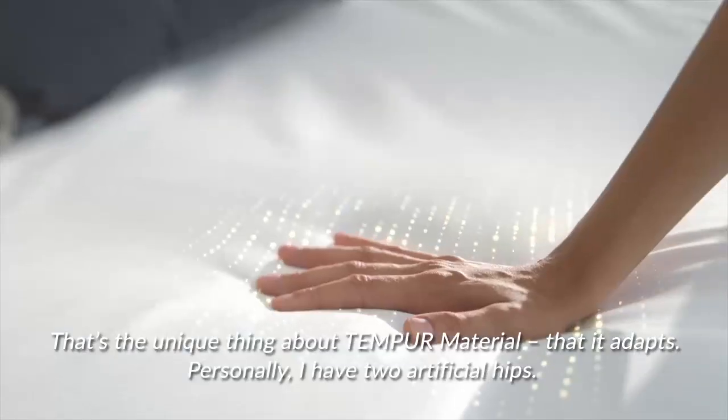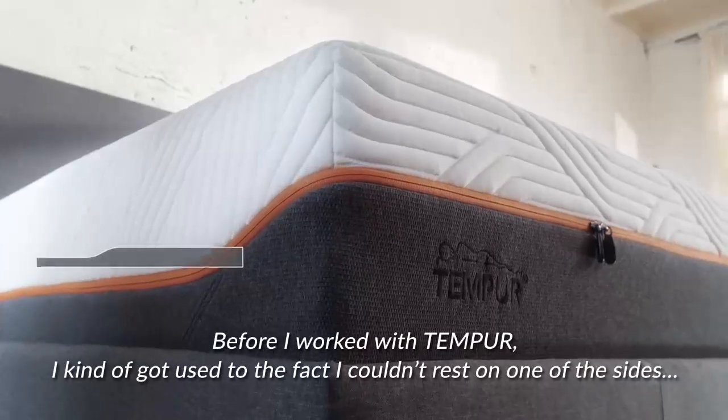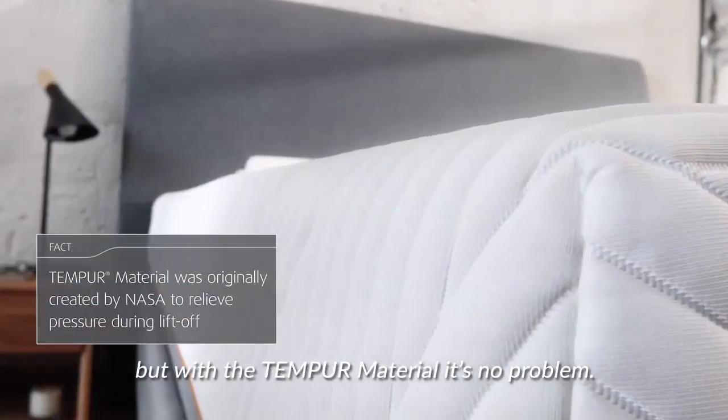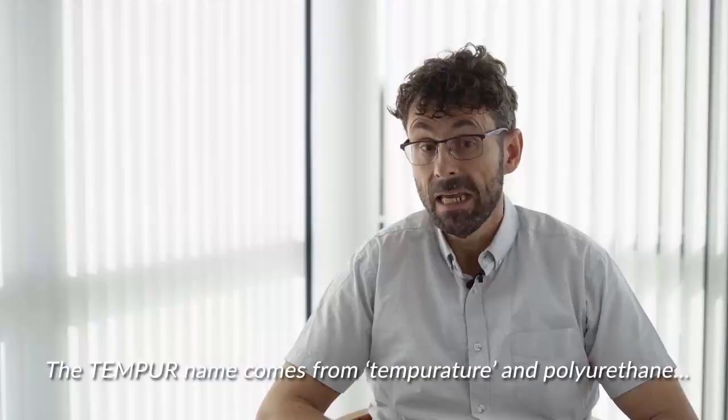Personally, I have two artificial hips. And before I worked with TEMPO, I kind of got used to the fact that I couldn't rest on one of the sides. But with the TEMPO material, it's no problem. The TEMPO name comes from temperature and polyurethane.